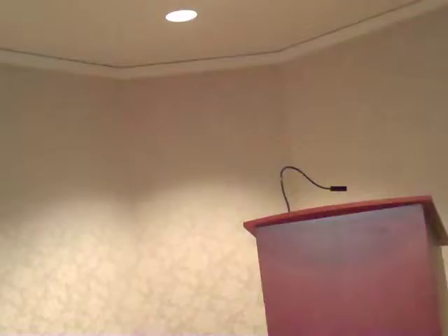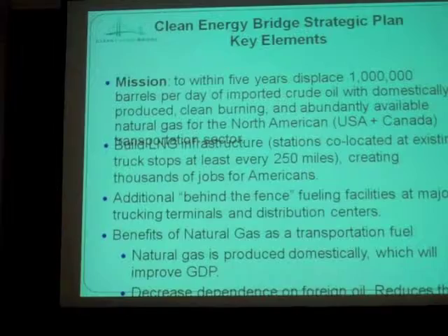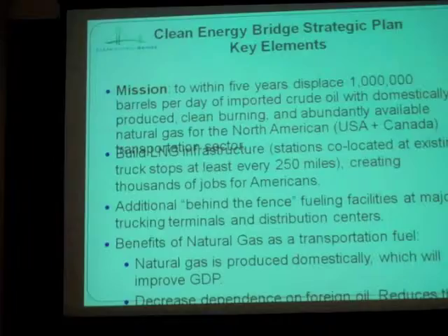So now you've got 250 locations along the interstate highway and 400 to 500 locations literally behind people's own facilities dedicated to their fleets. That ought to get the job done. Our mission is to displace a million barrels a day of imported crude within five years. Personally I think we can do more than that — a million is a nice round number I felt comfortable with. I'm kind of sandbagging; I think we can do two million. And I've already said how we're going to do that — building stations along interstate highways and behind-the-fence places — and we've already gone over the benefits: it's domestically produced, it's cheaper, it's cleaner.